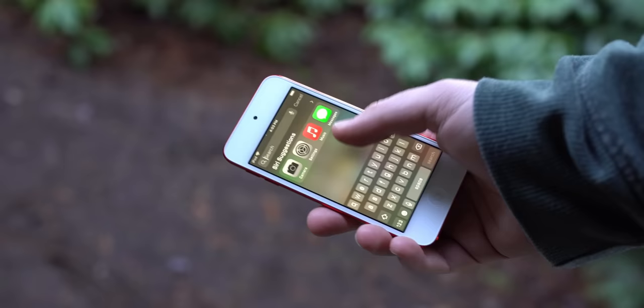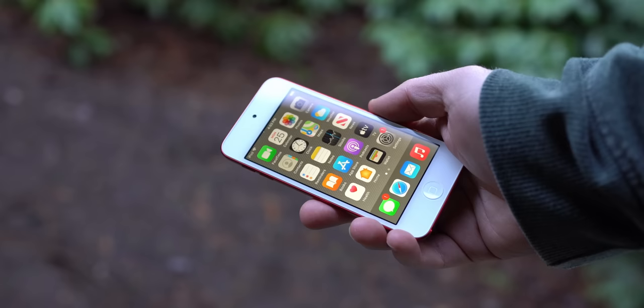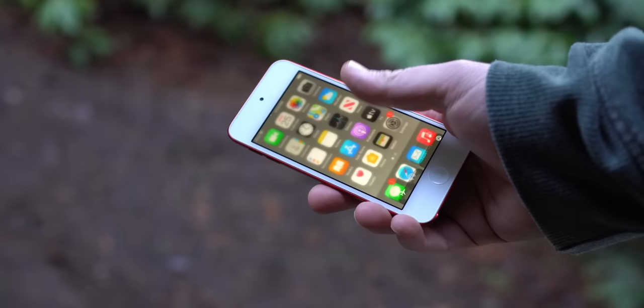Of course, there's no SIM card options or anything like that for the iPod Touch. It's actually shocking how many people I've had asking me about that in previous videos. This is an iPod Touch — it can download apps, and it can text with iMessage over Wi-Fi, but that's about it.